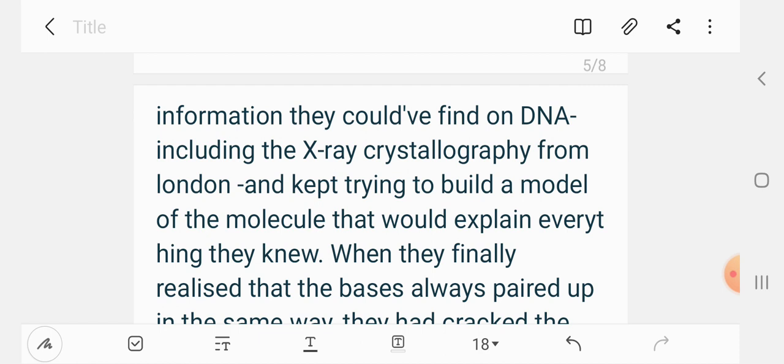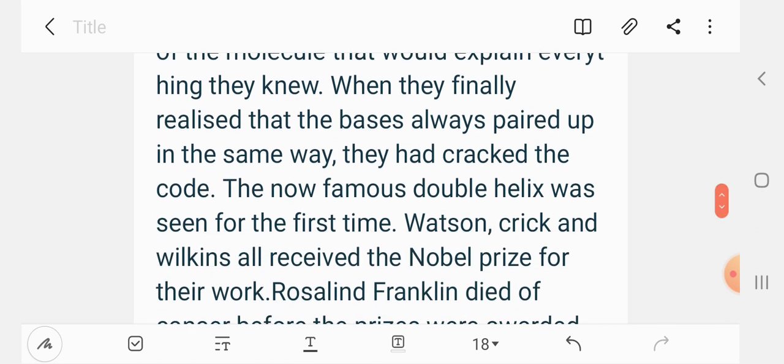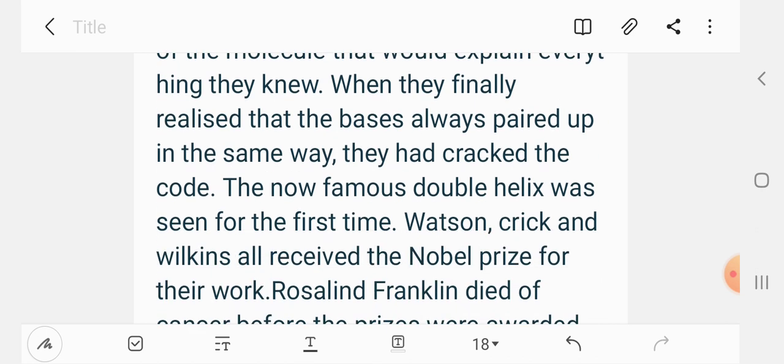They finally realized that the bases always paired up in the same way — they had cracked the code. The famous double helix was seen for the first time, and they were awarded the Nobel Prize.